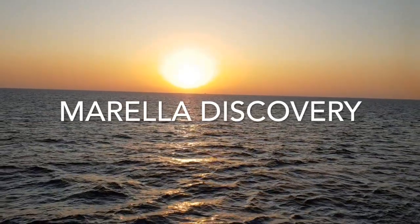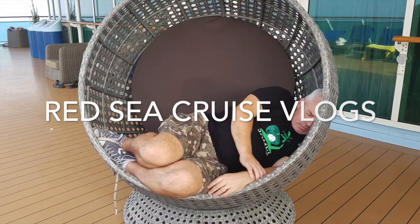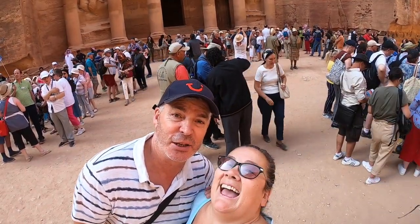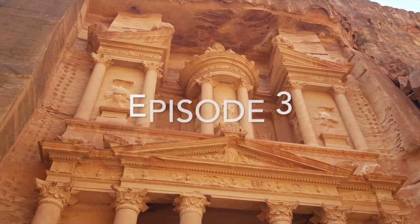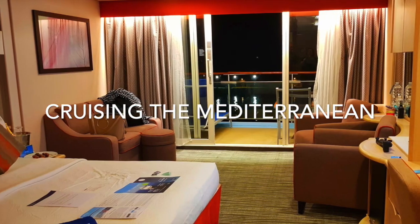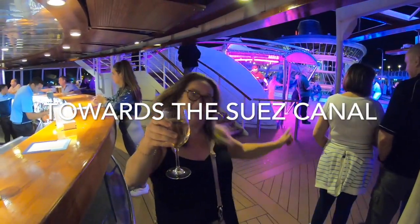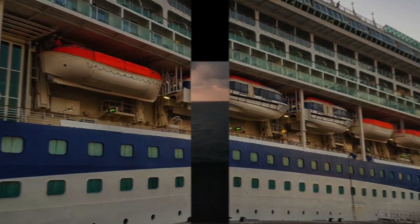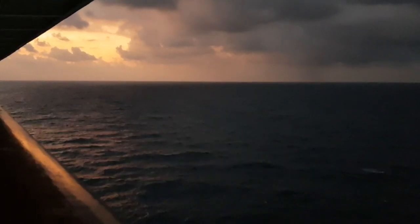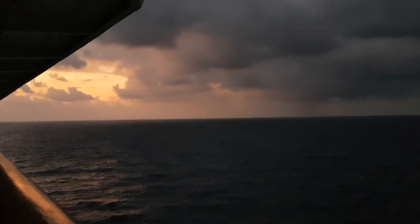Welcome to our Morella Discovery Red Sea Cruise Vlogs. I woke up bright and early and left Paulie Morgan snoring in bed. Straight out onto the balcony I was able to enjoy a moody sunrise with a cup of coffee.